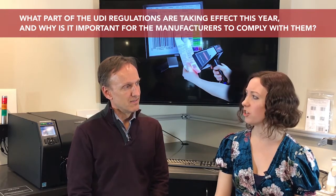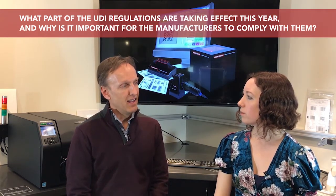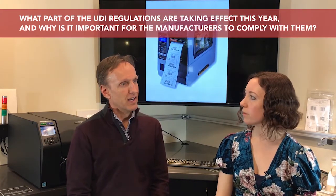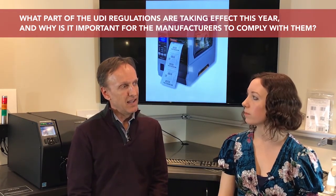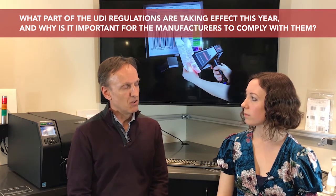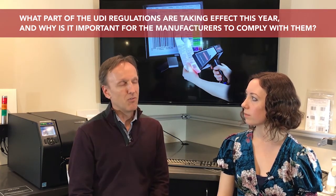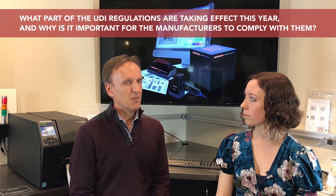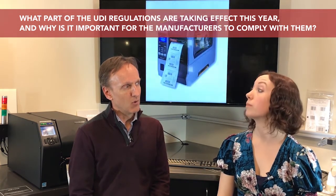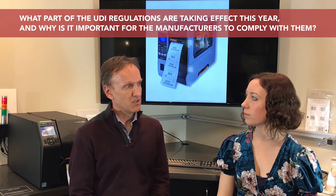What part of the UDI regulations are taking effect this year, and why is it important for manufacturers to comply with them? In 2018, what's being added is the UDI initiative for reprocessable medical devices — things such as a medical surgical clamp or scissors — where you put a permanent mark, which we call a direct part mark, onto that device and use it for tracking and tracing throughout the life of that particular medical device. UDI has been shown to be critical for tracking and tracing purposes. If a device which has been sent out into use has to be recalled, it's critical that we have a way of quickly identifying where all of these devices are and looking in a database to identify who the manufacturer of that particular device could be.